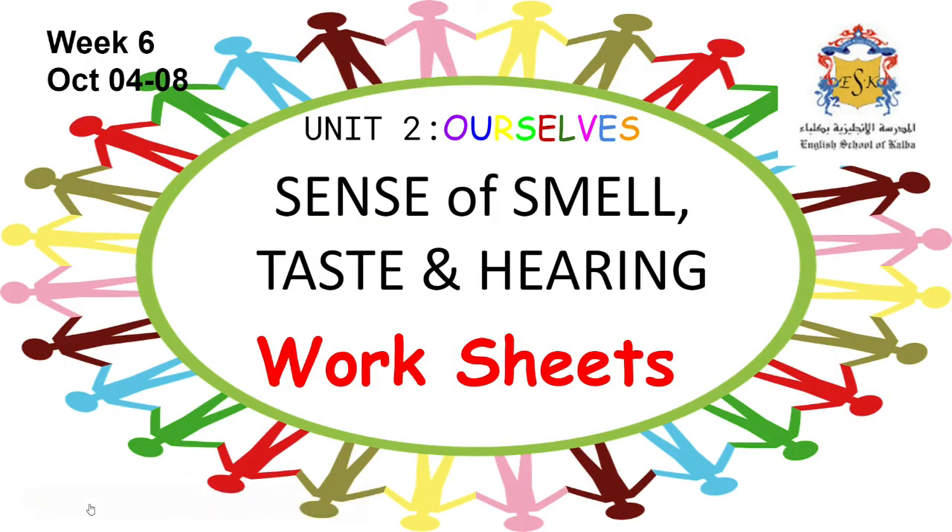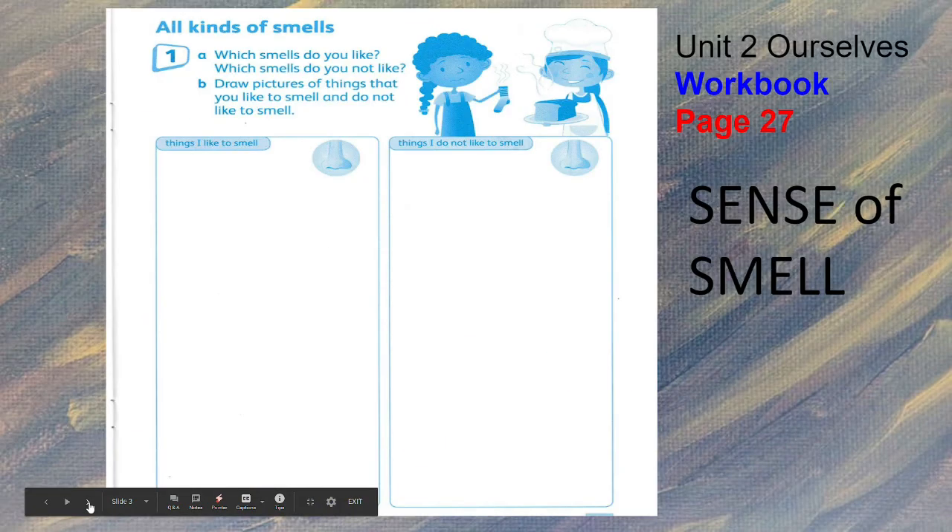Hello dear students! As we end our lesson about sense of smell, taste, and hearing, here are some worksheets for you to answer.